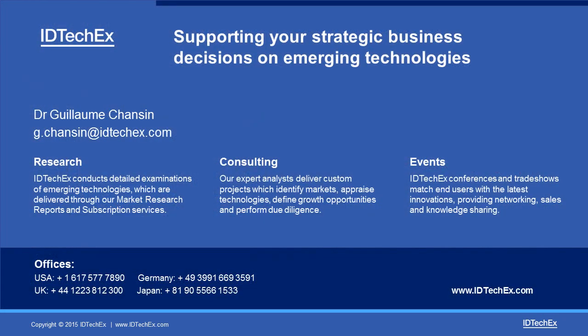Whether it is for research, consulting, or events, we can help you understand emerging technologies and support your strategic business decisions. Please check our website to learn more, and thank you for listening.